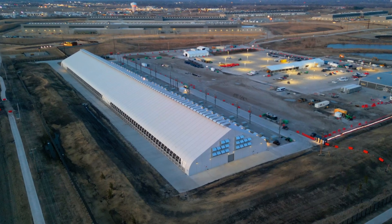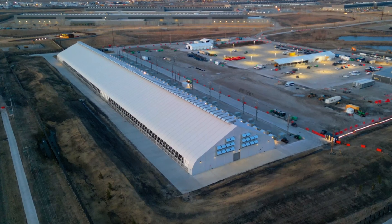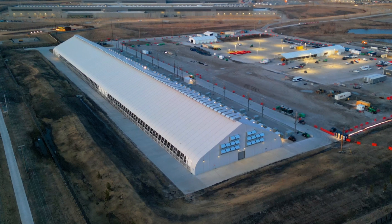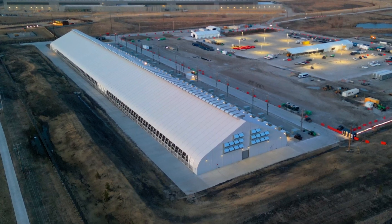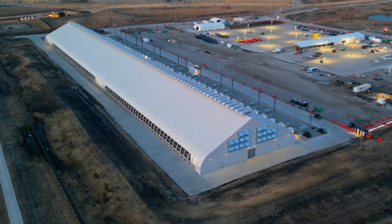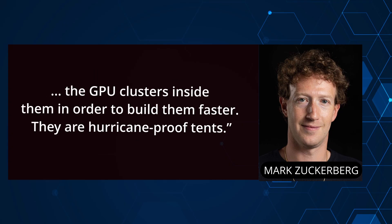The first news of this approach came from the research firm Semi-Analysis, which featured aerial photos of the unusual new facilities. The report was quickly confirmed by Meta CEO Mark Zuckerberg in an interview with The Information. Zuckerberg says: "We pioneered this new method where we're basically building up these weatherproof tents and building out the networks and the GPU clusters inside them in order to build them faster. They are hurricane-proof tents."